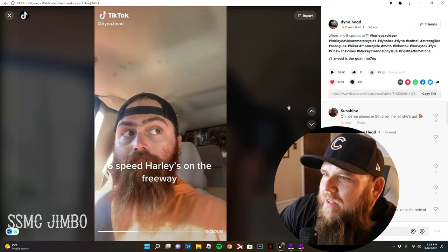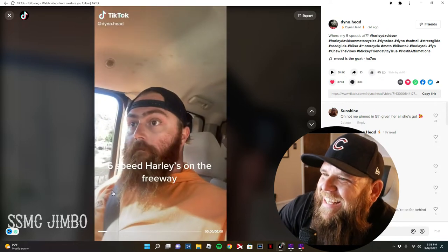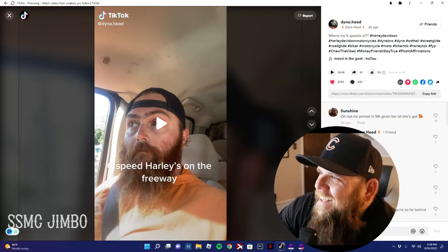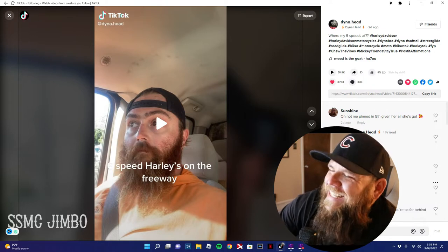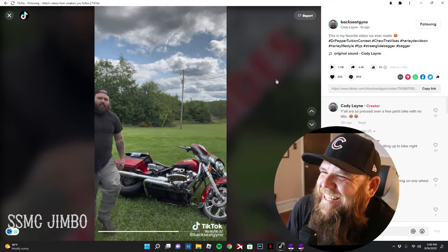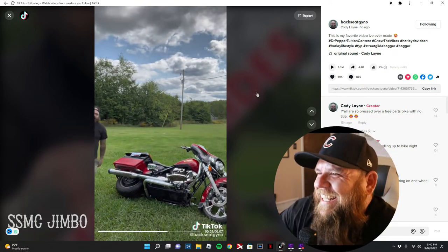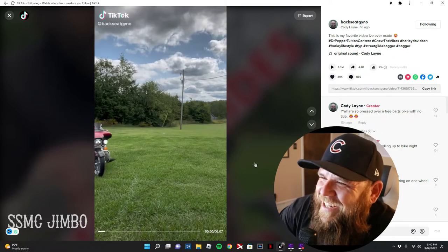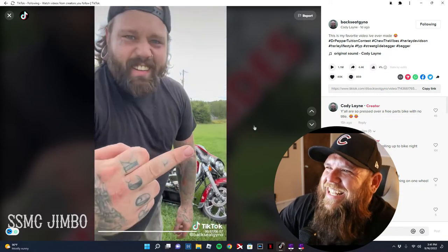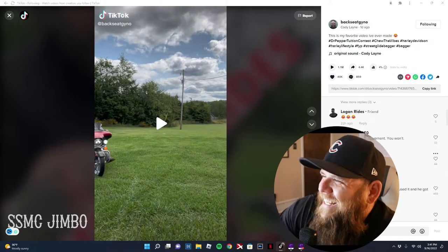Six-speed Harleys on the freeway versus five-speed Twin Cam owners on the freeway. This comment says 'couldn't see your face because you're so far behind.' Oh no, not me in fifth giving her all she's got. I gotta watch it again — it's just so casual, he never takes his eye off the camera. This comment says 'now do it on the pavement, you won't.' He responds: 'you don't know me.' Another comment says 'that's how you pull up to bike night.'